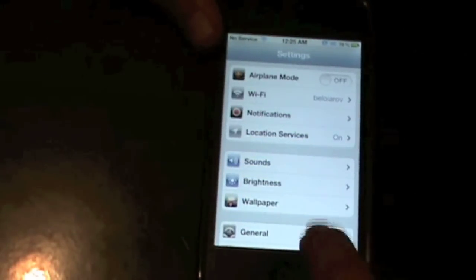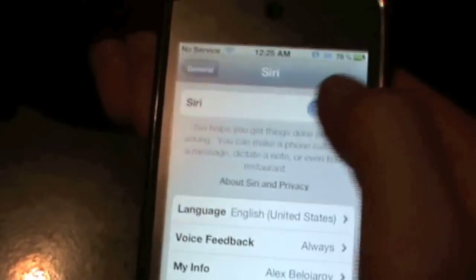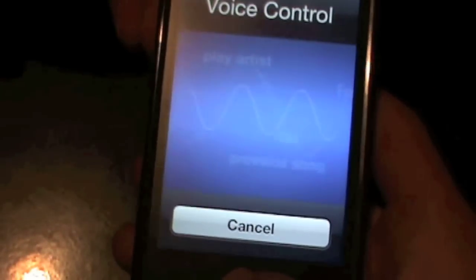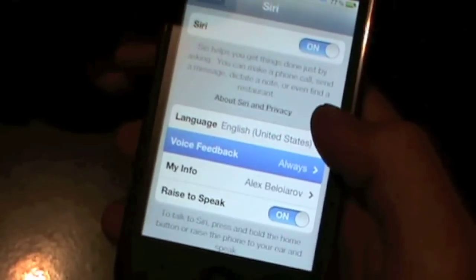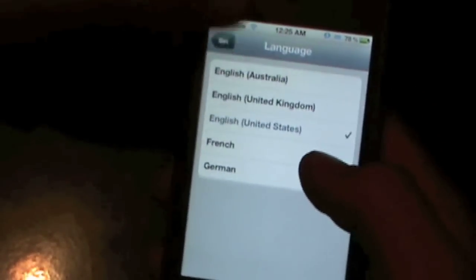And if I go into Settings, General, and go into — right here — as you can see, it's Siri. And I can disable it and it won't work — right there's just voice control. And I can enable it, and I can change the language right here, and raise to speak.